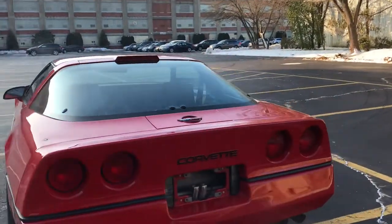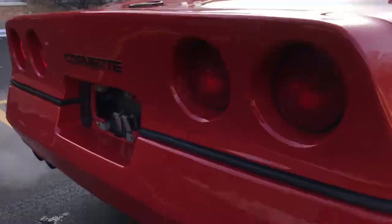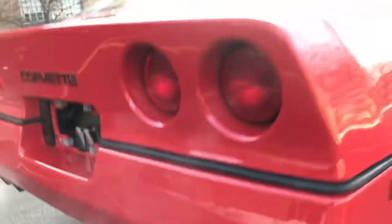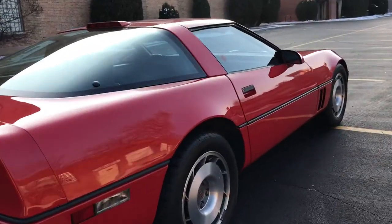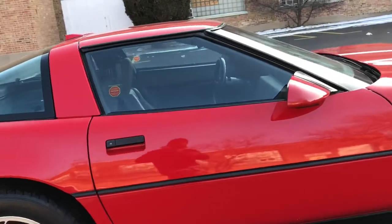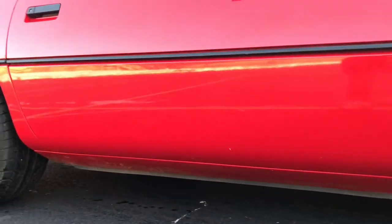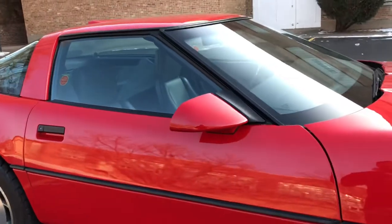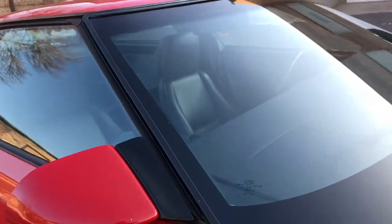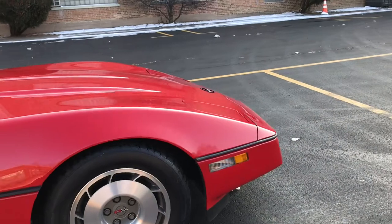Coming around to the back — very clean. You can see just a couple little chips there on the rear bumper corner. Passenger side: very nice. Look at the rockers. Mirror again has a little chip on there. Overall, really impressive survivor.